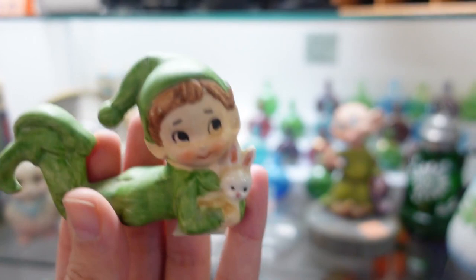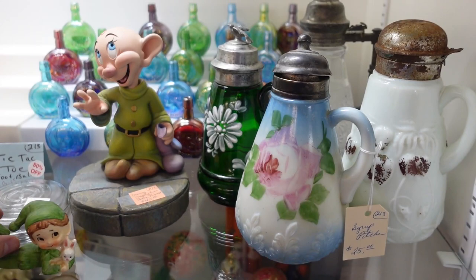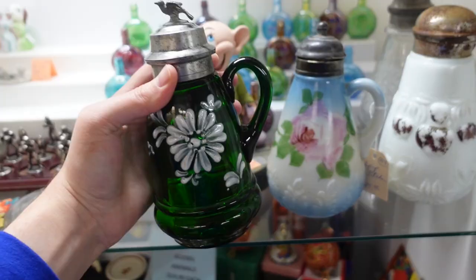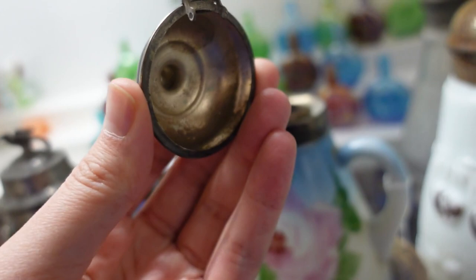I just spotted this adorable little pixie in the booth case — it's eight dollars. I'm gonna get it. I think that's a really good deal. It's a little pixie — I believe Lefton. These syrup pitchers are calling my name. I like this green one with the bird. Getting that. It's 55 — that one's beautiful. There's a milk glass one and another painted one. I'm going to look at these and decide what I want to do. I'm going to get this one because the color is amazing, and I'm going to get this other painted milk glass one.